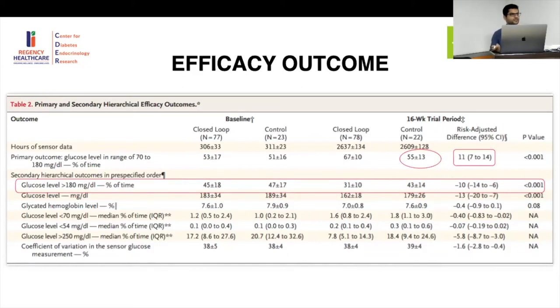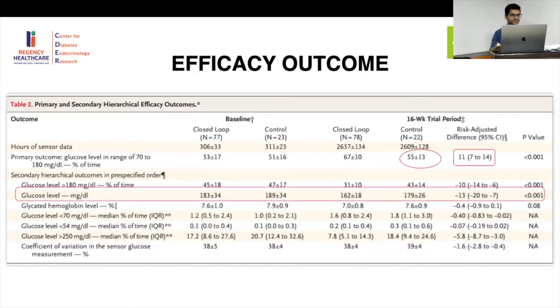When your time in range improves, hyperglycemia and hypoglycemia both come down — these are all inter-related. Mean glucose level came down from 183 to 162 mg/dL in the closed-loop group.